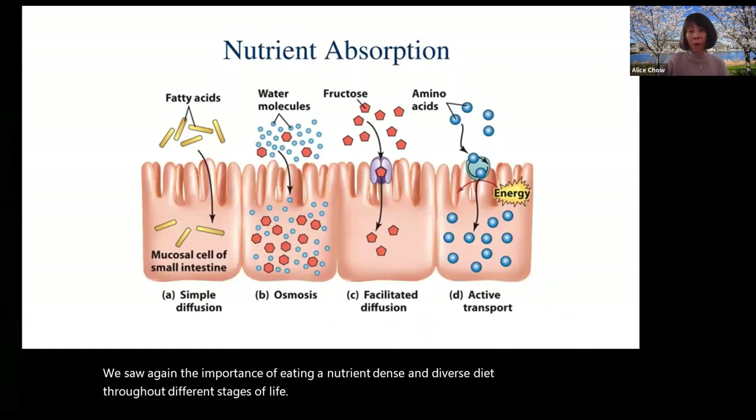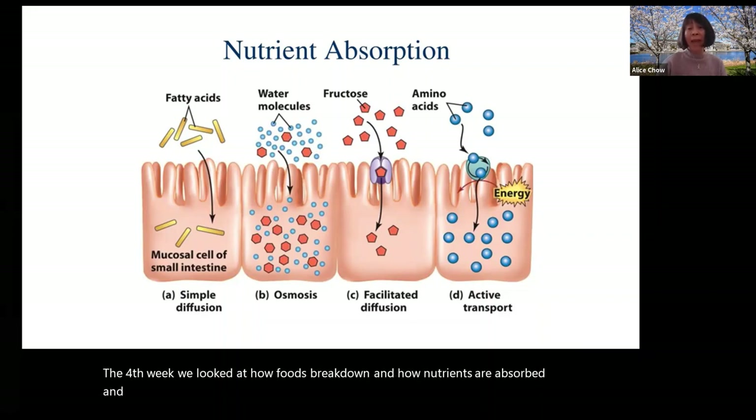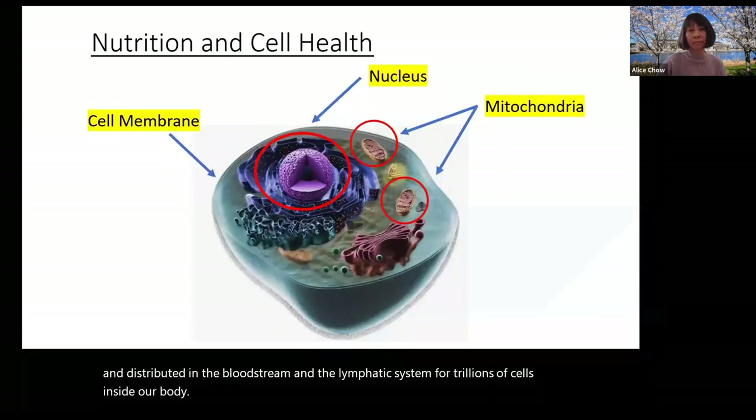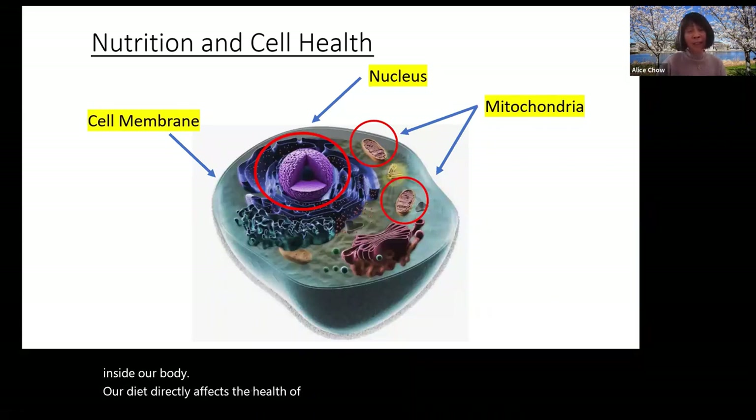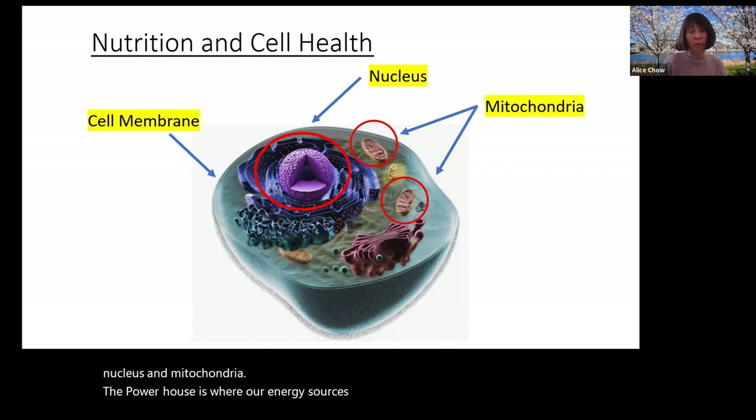The fourth week, we looked at how foods break down and how nutrients are absorbed and distributed in the bloodstream and the lymphatic system for trillions of cells inside our body. Our diet directly affects the health of our cells, particularly the cell membrane, cell nucleus, and mitochondria — the powerhouses where our energy sources of ATPs are produced.